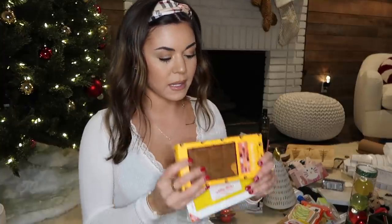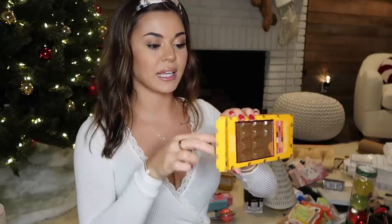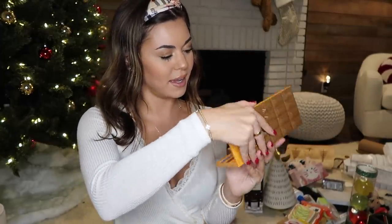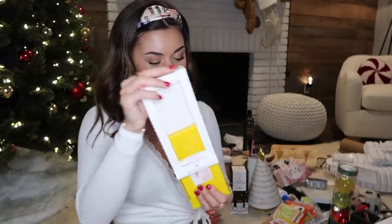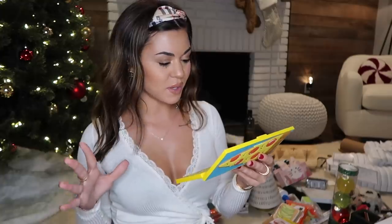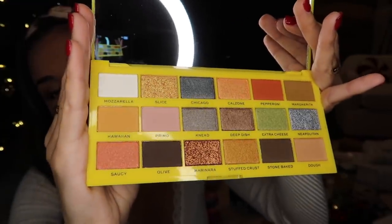And then my mom got me two eyeshadow palettes from Marshalls - they have the cutest names ever. So this palette is the peanut butter palette, peanut butter cup. The names of the shades are so cute - there's caramel, crunchy, honey, cocoa, peanut butter. And then the next palette is a pizza palette called Tasty Pizza - and this one is sparkly. One shade is called marinara, stuffed crust, deep dish, calzone, mozzarella.